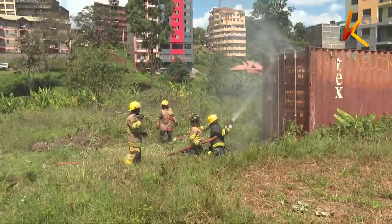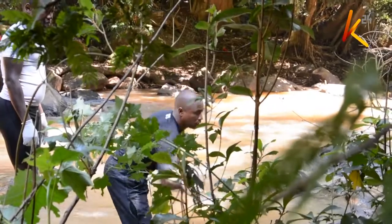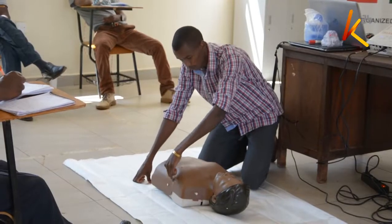As cases of fire breakouts, road accidents, and calamities such as floods continue being witnessed in Kenya, the government and relevant stakeholders are being called upon to put more collaborative efforts in boosting capacity among frontliners in the firefighting and rescue sector.